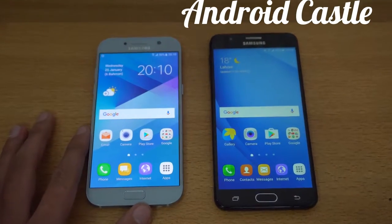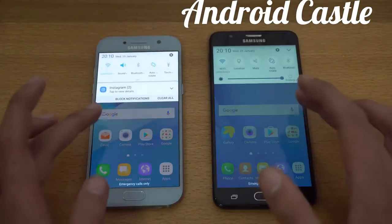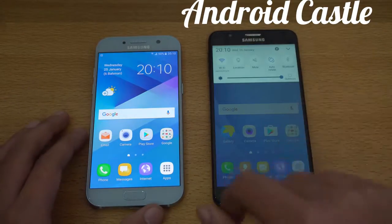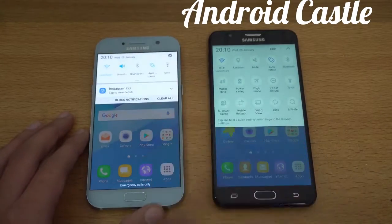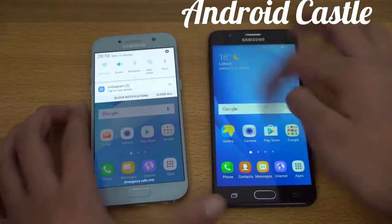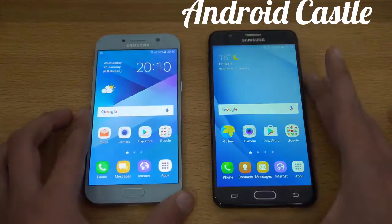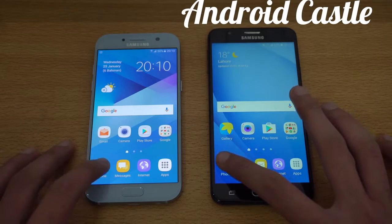I'm going to start off with the app opening test. As you can see, everything is closed in the background and we are connected to the same Wi-Fi network. You can also notice the UI change — the notification area on the A5 with the latest UI looks really good. Let me turn on outdoor mode for maximum brightness. First up, we have the phone dialer opening in three, two, one, go.